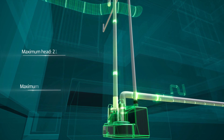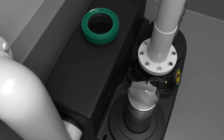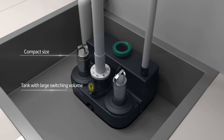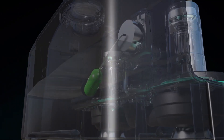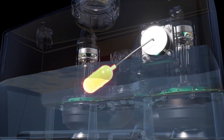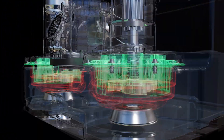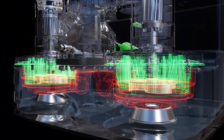It can transport a high volume of sewage to a high point despite its compact and light design. The built-in float switch controls the start and stop of the water pump by the level of the liquid, and the reliable vortex impellers bring strong discharge capacity.